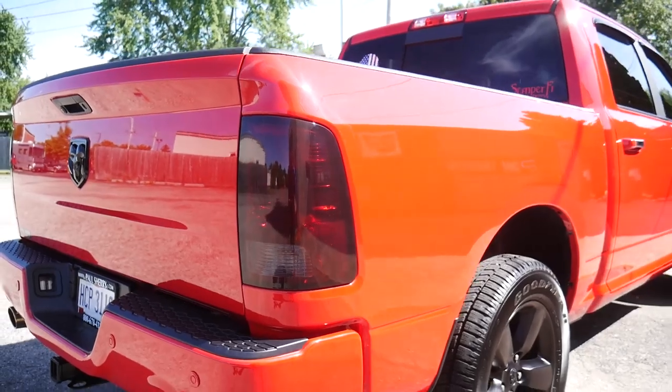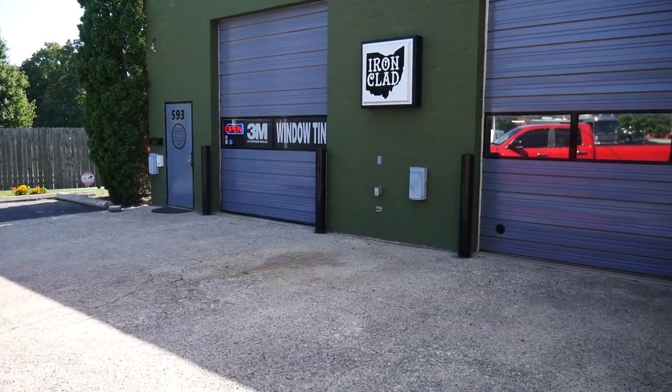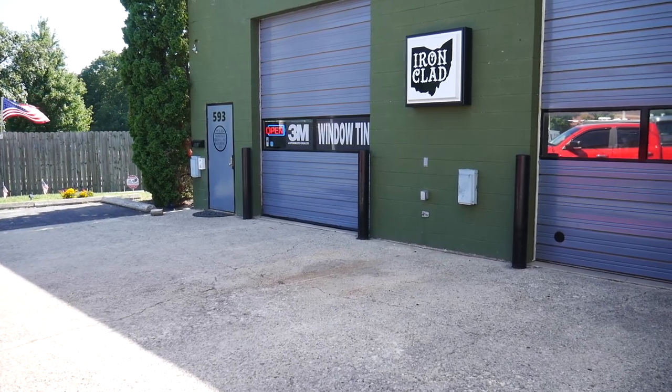If you guys are interested in having any of this done, Ironclad Tint Company over in Englewood, Ohio is able to hook you up with any of your tint, wrap, headlight, and any kind of needs on those aspects. Chris does an amazing job — give him a call. That about does it for today. This project was something really fun. I really appreciate Chris dealing with us from Ironclad Tint Company. We've got all kinds of really neat stuff coming up here on the channel — this coming weekend we're doing a collaboration with Truck Master and HSP Diesel up in Michigan. We've got some really huge secret stuff coming for the Duramax, so make sure you guys stay tuned to that one.